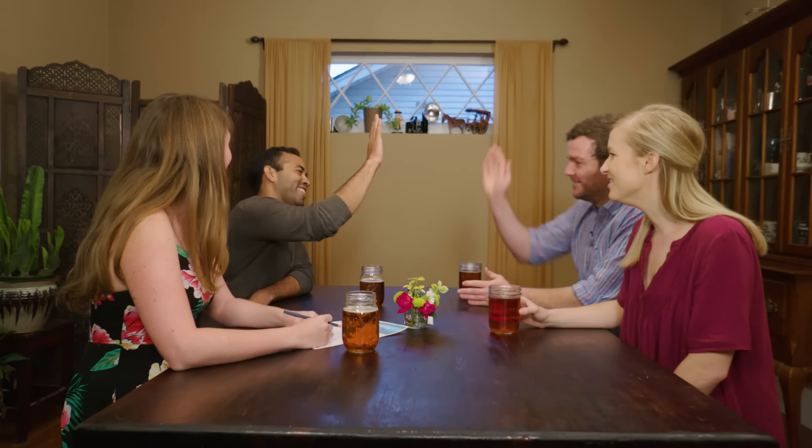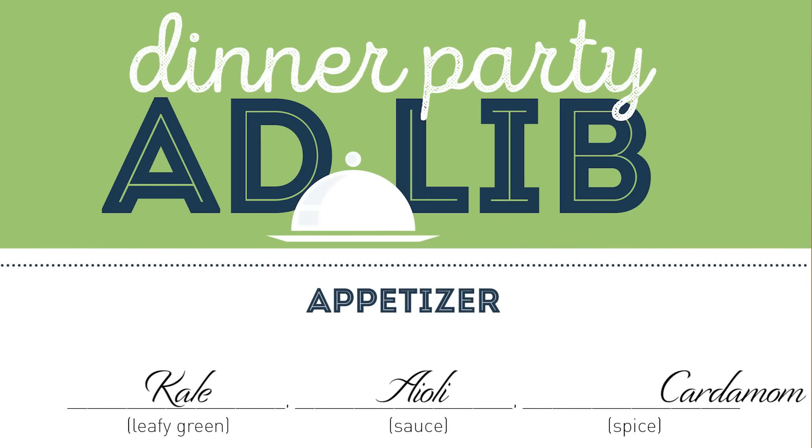And a spice. Cardamom — oh, that's what I was thinking actually. With kale and aioli? What spice did you say? Cardamom. It's like in all of the British baking shows, it's in masalas. Oh is it? I love masala, go for it.